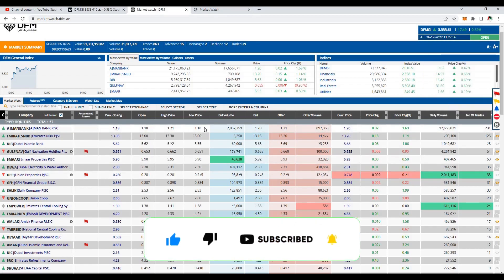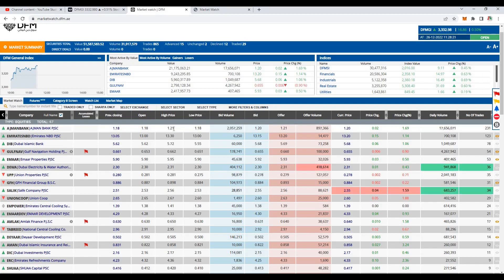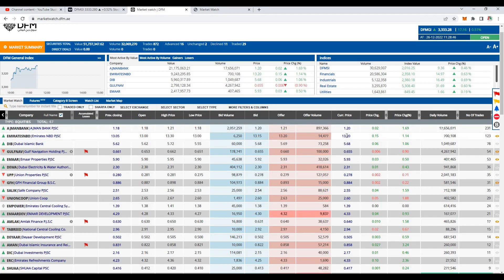Today Ajman Bank is performing very well, it's up by 1.69%. It opened flat but as of now it's trading at 1.20, day's high is at 1.21. Another interesting stock for today is Emirates NBD Bank — previous closing was 13.05. I had uploaded a video specifically for Emirates NBD Bank; I'll provide an I-card at the top. As of now it's trading at 13.20, and it tried to break the resistance of 13.25.